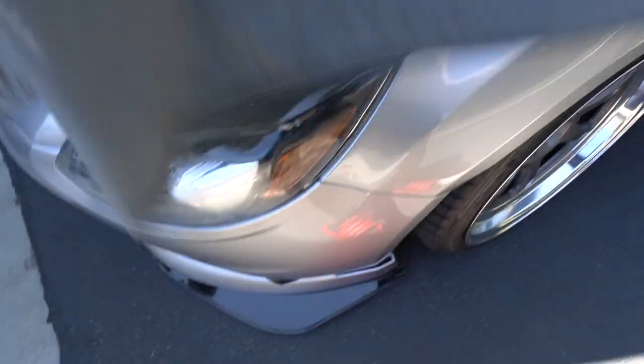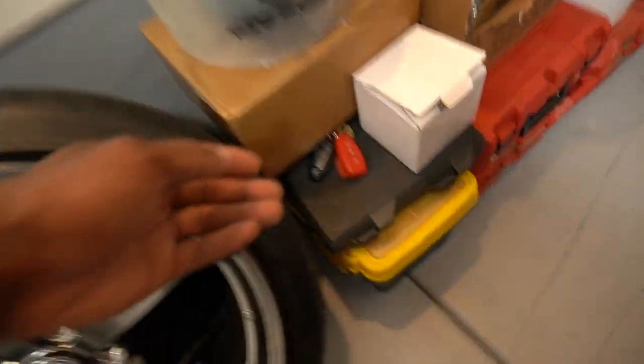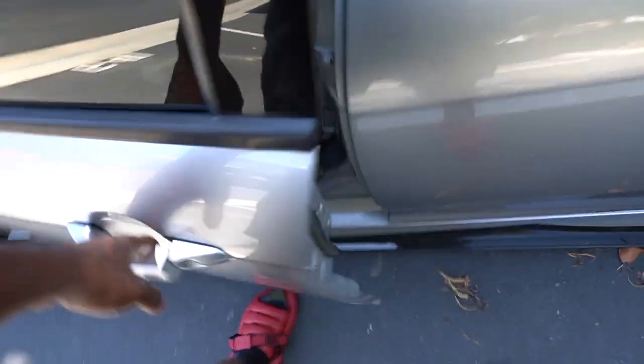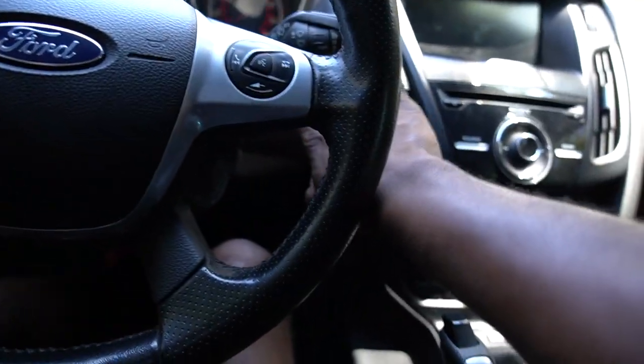Now the real question of this video: will it start? Is the battery dead? The battery is dead — oh wait, these jumper cables would probably help. There we go! This security bar always falls — maybe I should remove it every time I park. Let's see if she'll start.